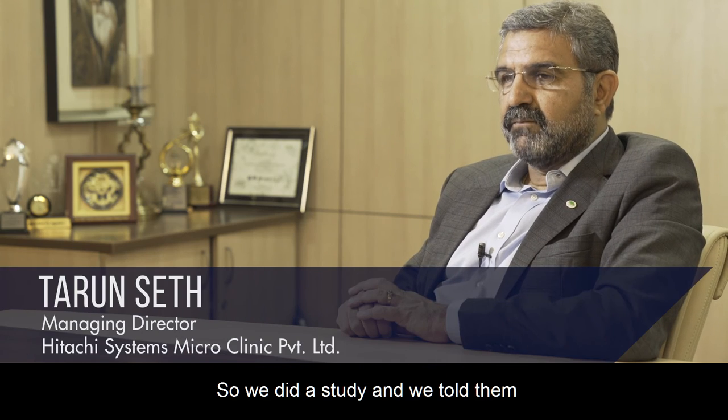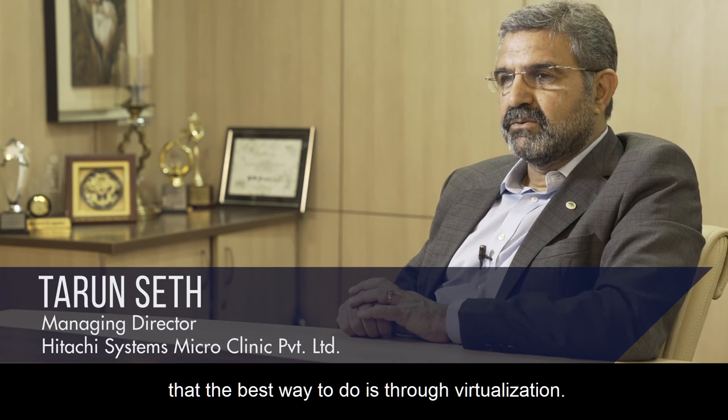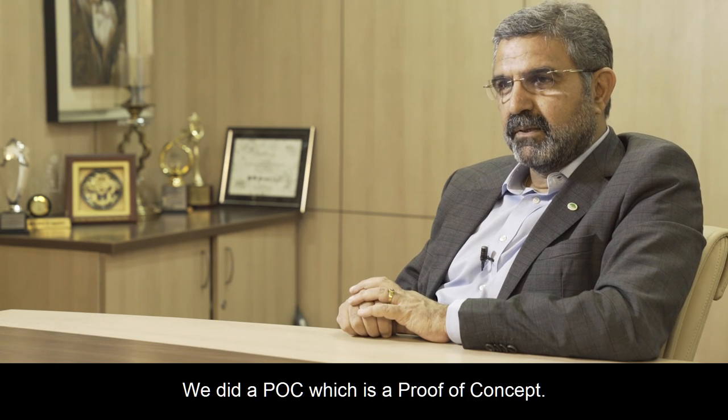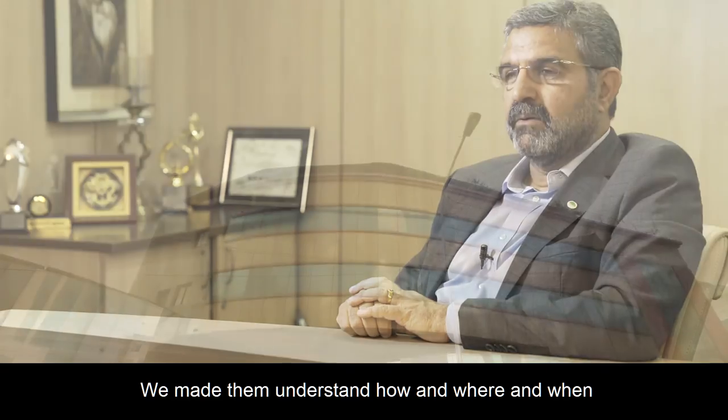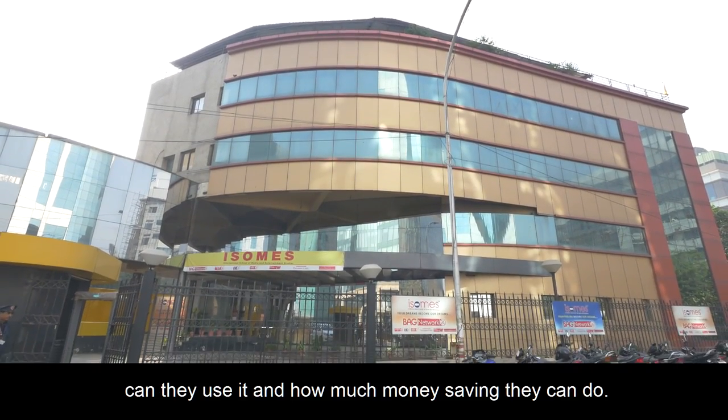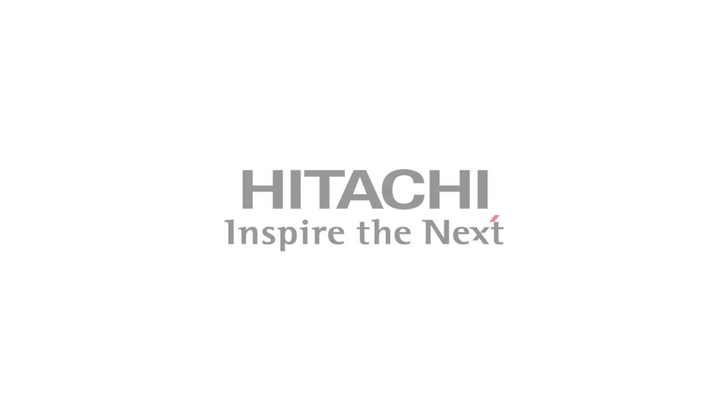They wanted to bring all their standalone PCs onto a single console, so we did a study and told them the best way to do it is through virtualization. We did a proof of concept, made them understand how, where and when they can use it, and how much money saving they can achieve.